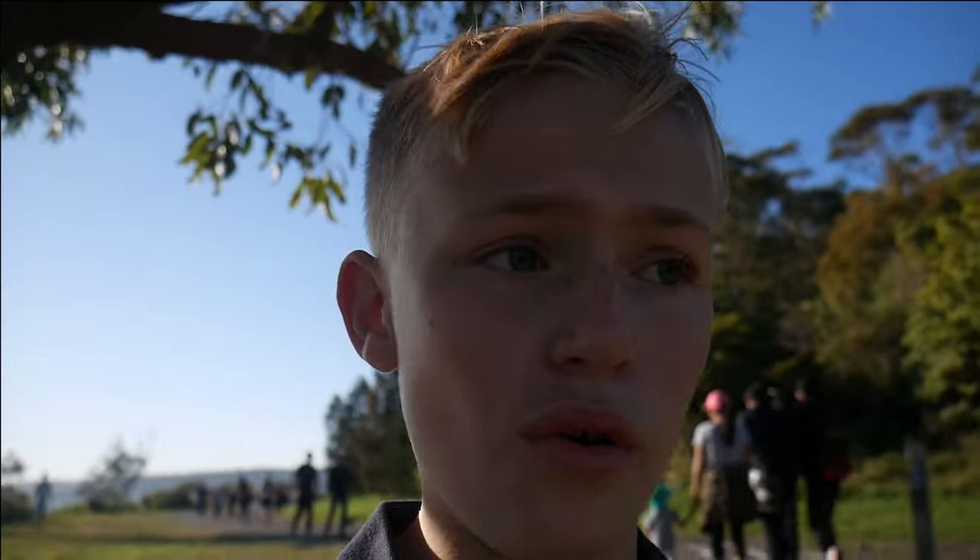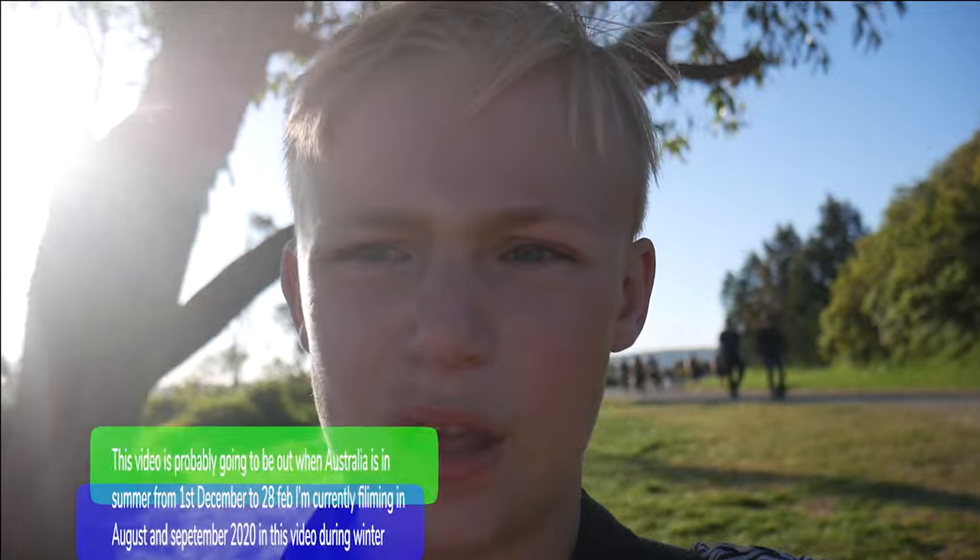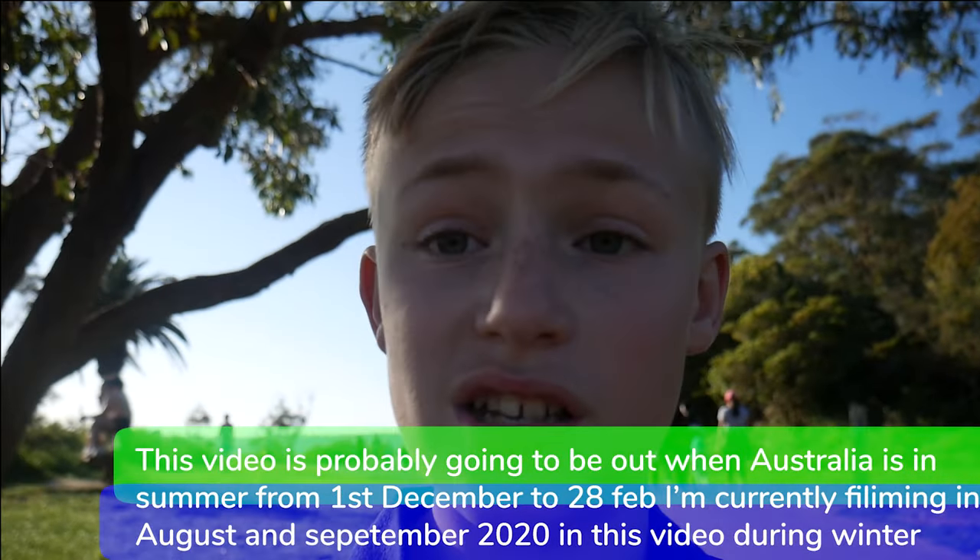We're going back down and I'm going to get a gelato because it's quite a hot day. It's actually August, which is winter in Australia, but it's 26 degrees today — so it's quite hot.